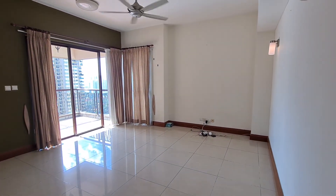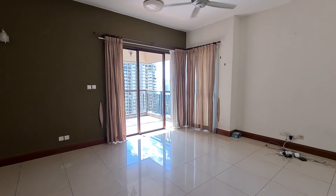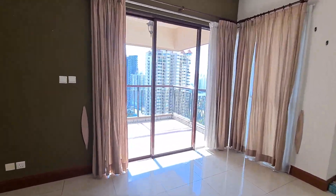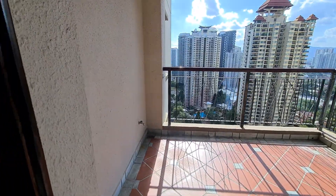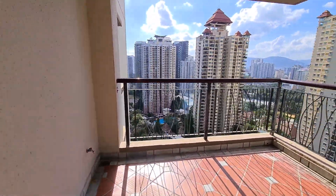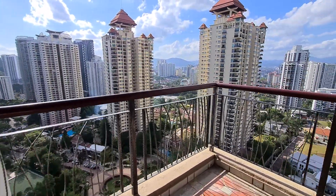Looking at the living room first. The living room has a balcony. Looking out of the balcony now.